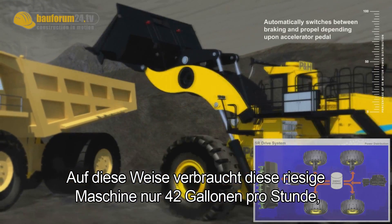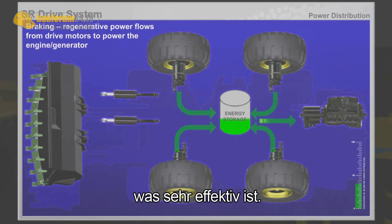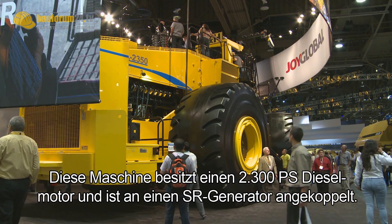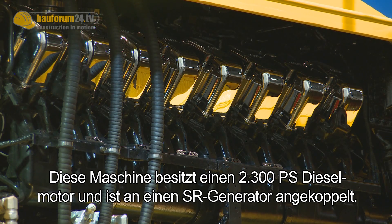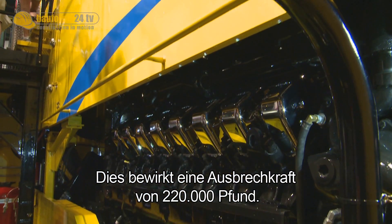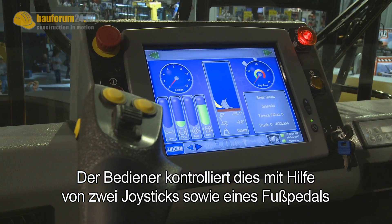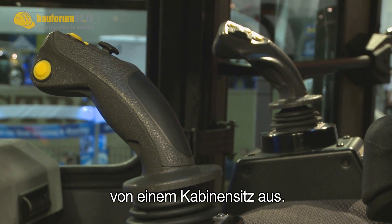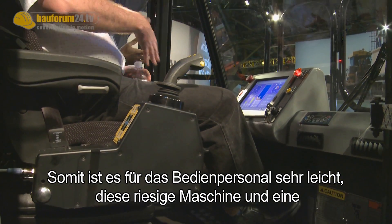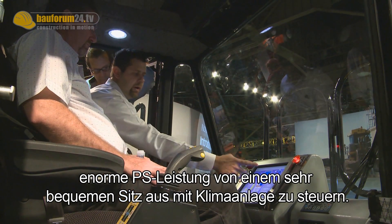As big as this machine is, it's only going to consume 42 gallons per hour, which is very efficient. This machine has a 2,300 horsepower diesel engine coupled to an SR generator. It gives you a breakout force of 220,000 pounds. The operator has control over this from a cab seat with two joysticks and a foot control, so it's very easy to control this massive machine from a very comfortable, air-conditioned seat.